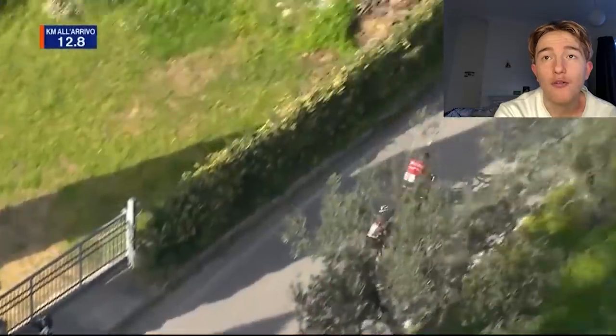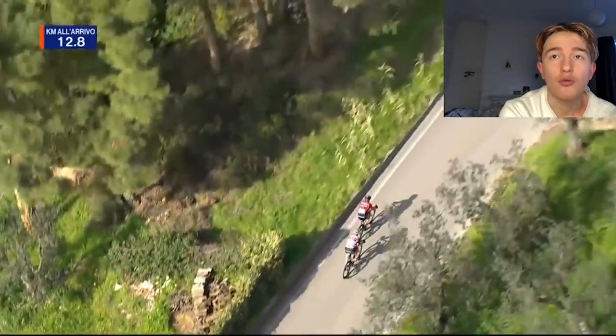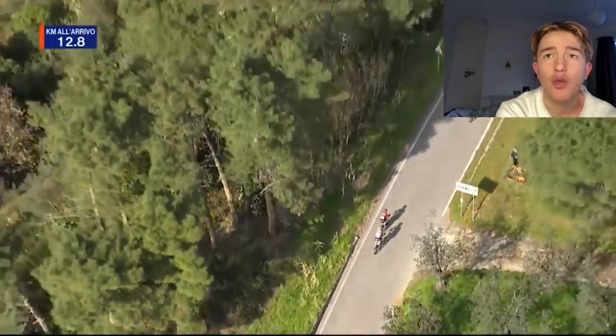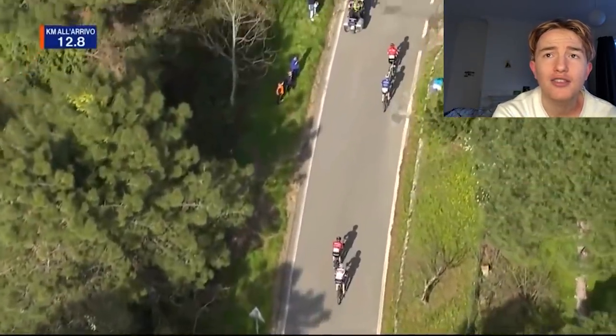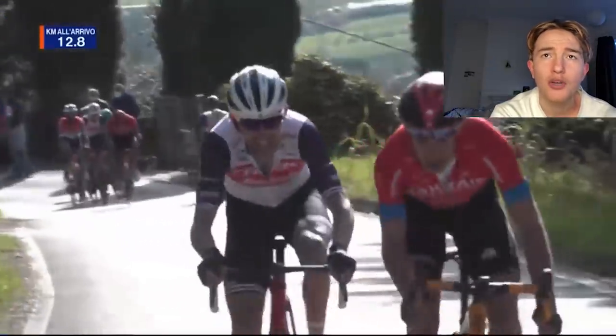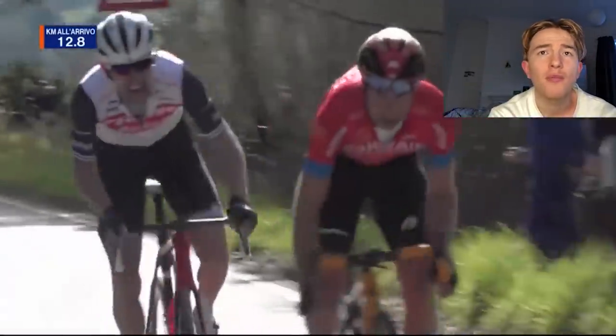Pello Bilbao was the teammate for Mikael Lander. Nibali and Ciccone were there for Bauke Mollema. They come across the gap — not as quick as maybe they could have done, but still pretty strong, as always. Mollema's out.